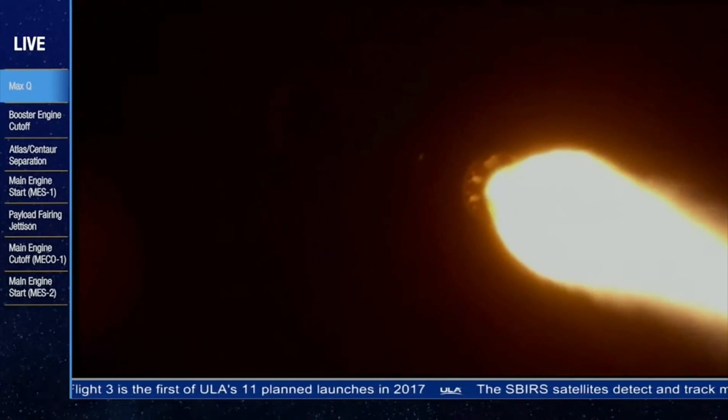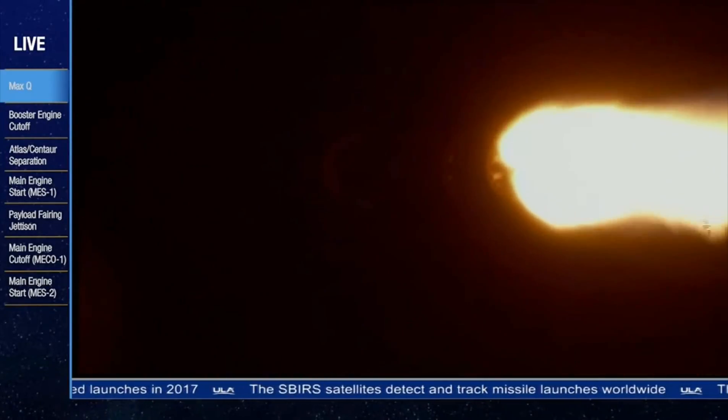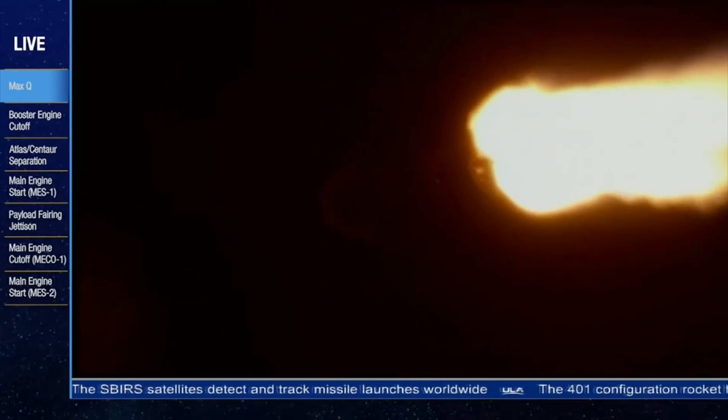We are 7.8 miles in altitude, 3.6 miles downrange, traveling at 1,700 miles per hour. We've throttled down to 95% right on time. We are venting the Centaur LH2 tank as expected; levels look good. Engine continues to operate as expected. Passing through two minutes into the mission, everything looks good. We are now 50% of our liftoff weight at 150 seconds in.